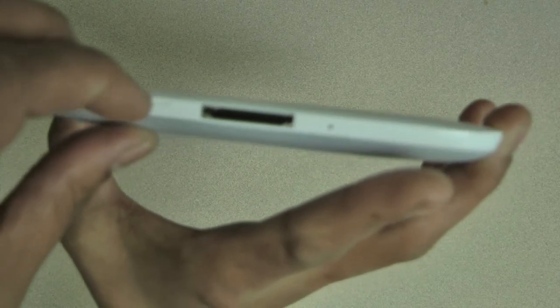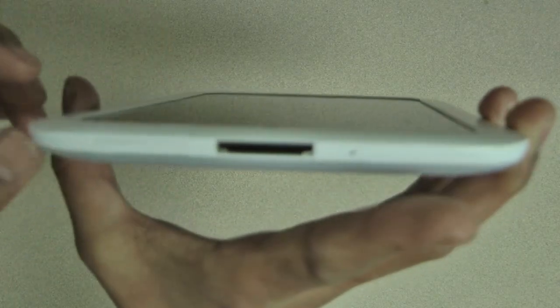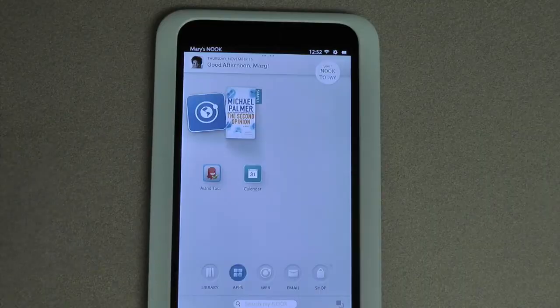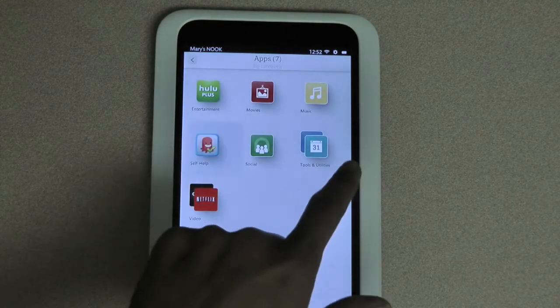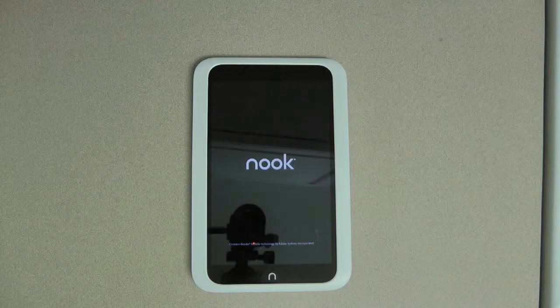You can expand your storage beyond the built-in storage in your device by adding a micro SD card to the micro SD slot. All of your purchases are stored for free in the Nook cloud.